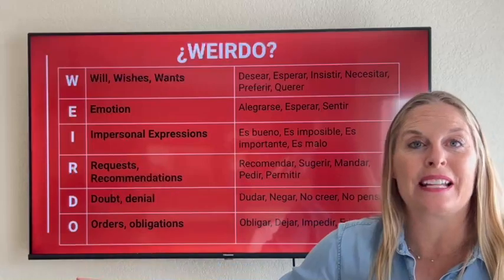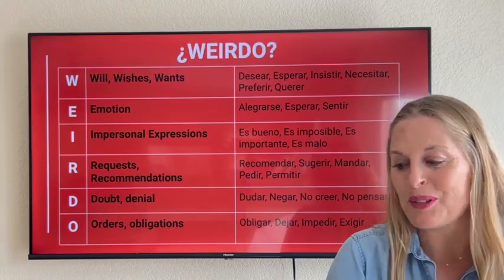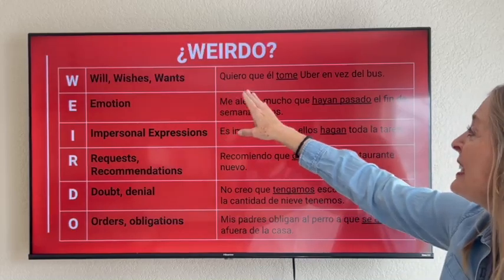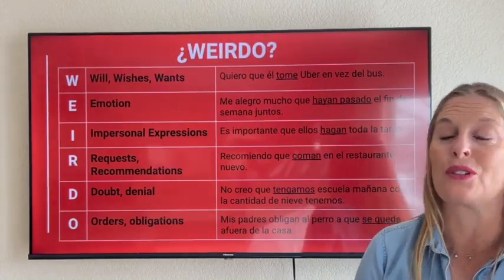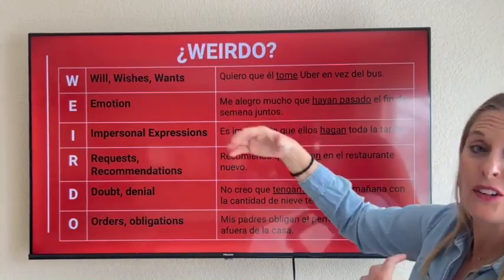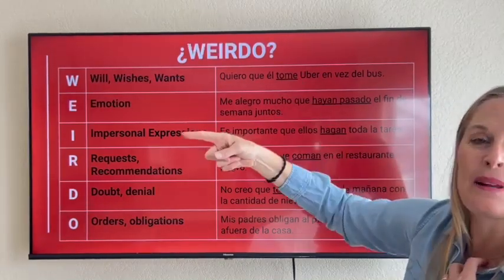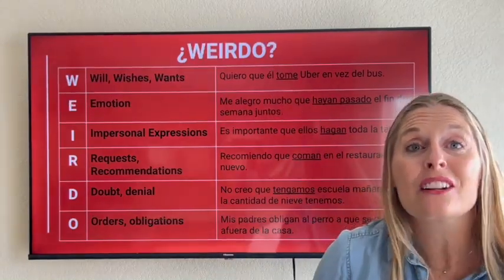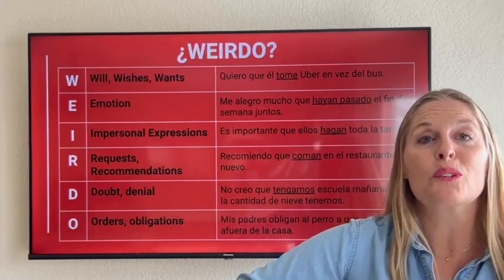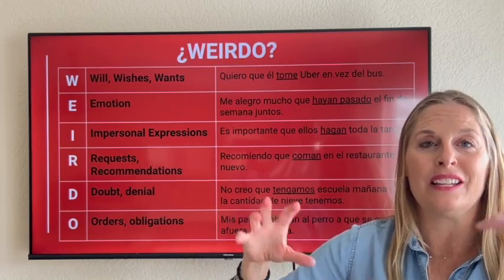Memorize this WEIRDO acronym — once you have it, you'll know when you should be using the subjunctive. Unos ejemplos: For the W — wills, wishes, wants — 'Quiero que él tome uber en vez del bus.' I want him to take an Uber instead of the bus. Notice: quiero is the first verb, broken up by the relative pronoun que, and then él tome — a second subject and the subjunctive verb conjugation. Verb conjugations are a whole other lesson — I'll link to the present tense subjunctive verb conjugations below.